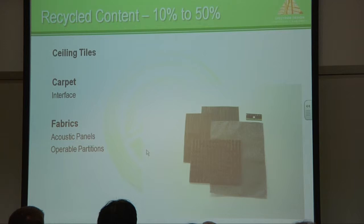Whether it be ceiling tiles or carpet or fabrics, they're making lots and lots of materials that five years ago they wouldn't have thought about using recycled materials, but now it's becoming commonplace — not only for the recycled content, but making sure that the content is low in VOCs.